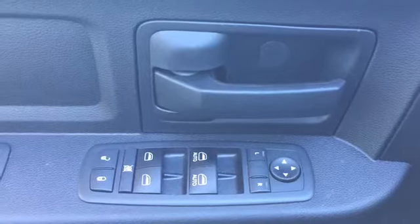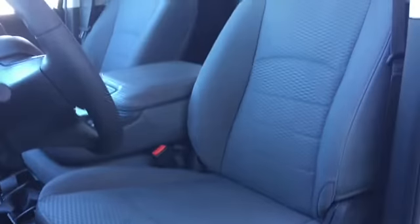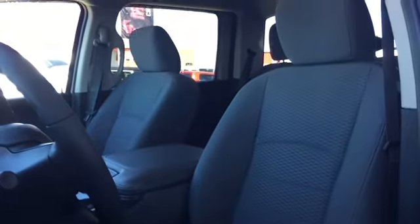Powered mirror, window, and lock controls are located on the driver door. Your driver's seat is manually adjustable and covered in light gray cloth upholstery.